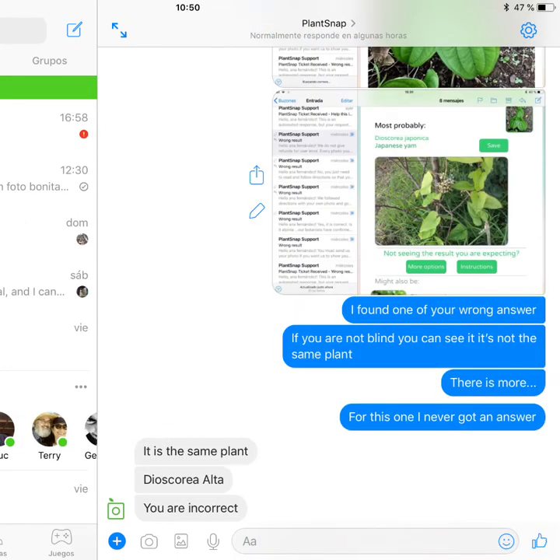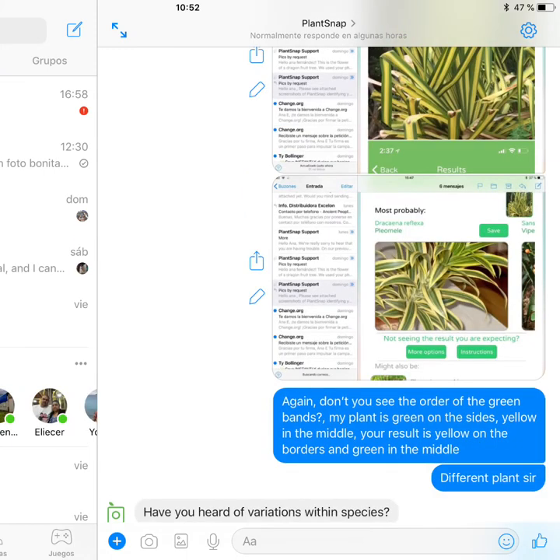Here you can see I proved them it's not the same plant and they insist. They are always right. These people are always right. And to prove they are right, they make you look a little bit silly — they ask you things like, have you heard of variation within species? These kind of things.